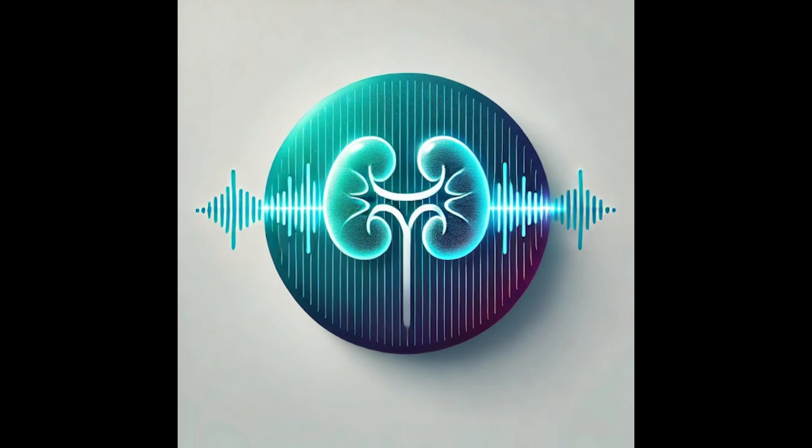Welcome to Podocyte Talk. Today we delve into three impactful studies addressing cardiovascular health, innovative therapies for hereditary chronic kidney disease, and outcomes in kidney transplantation.